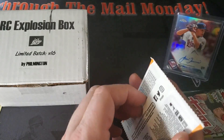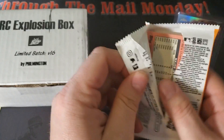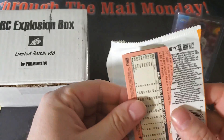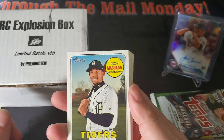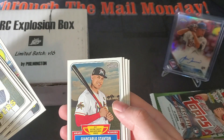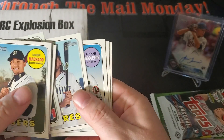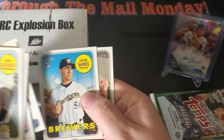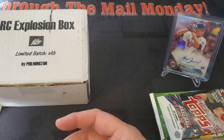2018 Heritage High Number — we've got Acuna, Soto, Torres, and Ohtani in here, as well as Austin Meadows. We got Mitch Moreland on the back, Andrew Suarez, Giancarlo Stanton, Freddie Galvis, Jacob Barnes, Mitch Moreland. Nothing on the key rookie list there — on to 2018 Topps Series One.